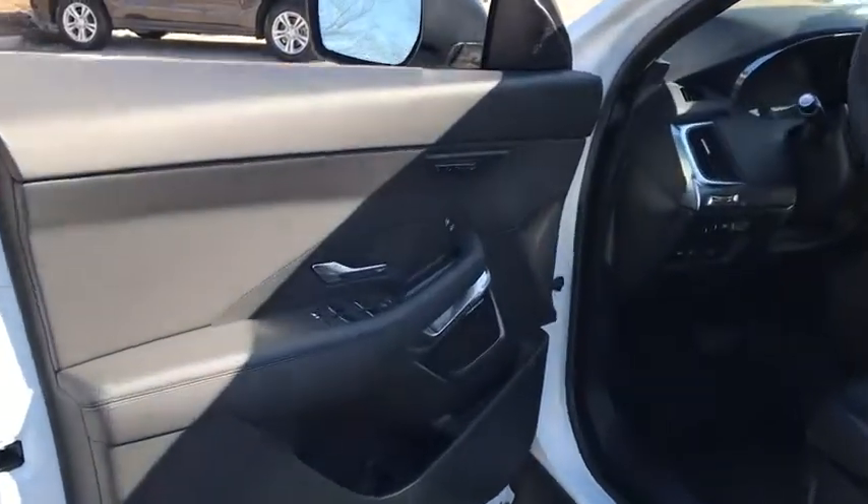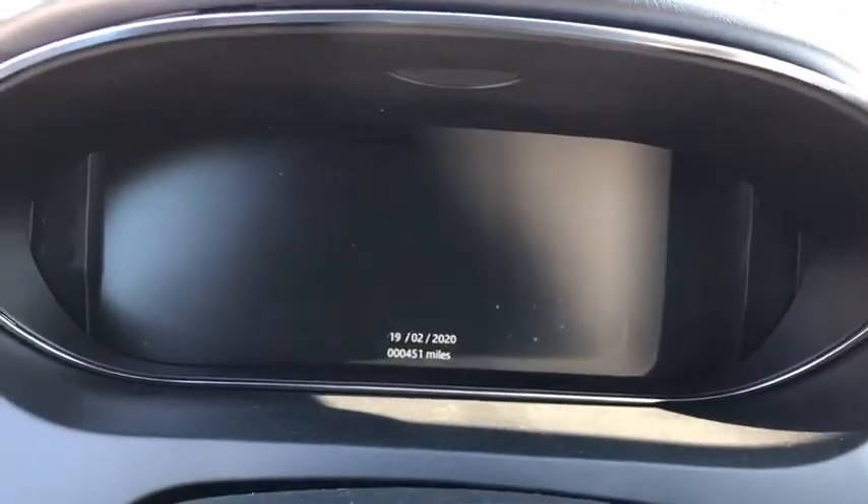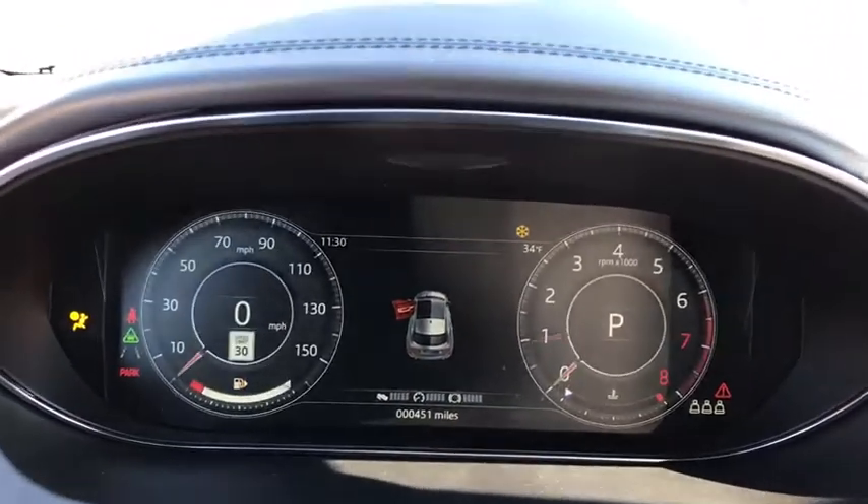Traction control, power passenger seat, power liftgate, keyless entry, dual airbags, power steering, home link garage door opener, four wheel disc brakes, power windows, electronic stability control, security system, compass.